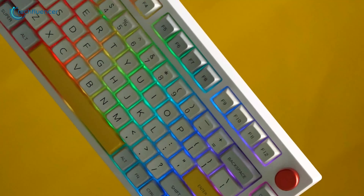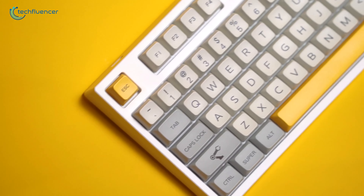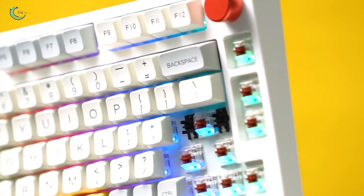If you're fed up with dealing with a lack of customization in your keyboard, the EPPO Maker TH80 Pro offers a refreshing solution. This mechanical keyboard brings together impressive flexibility and modern design, featuring hot-swappable switches.